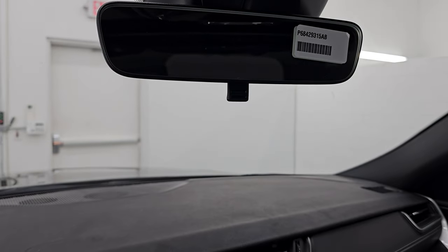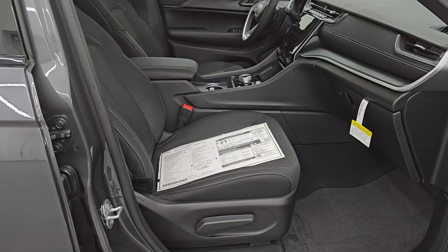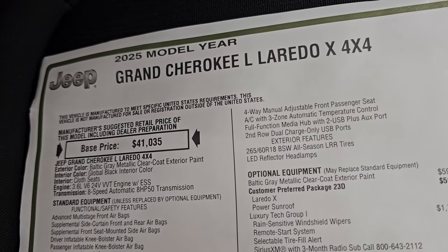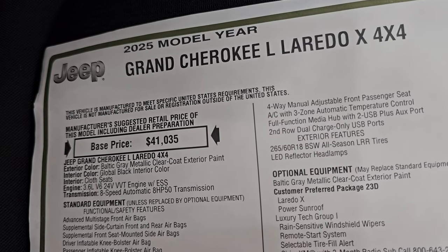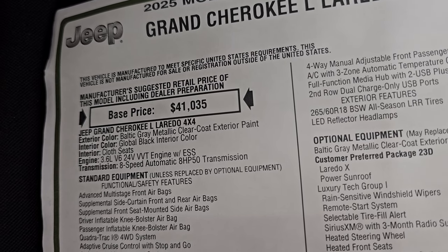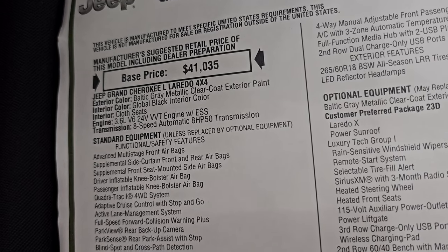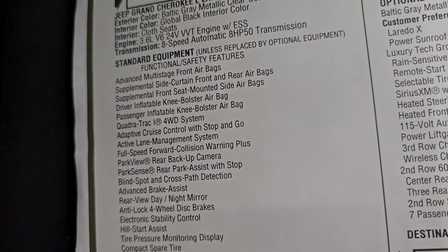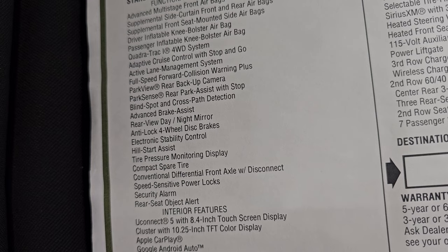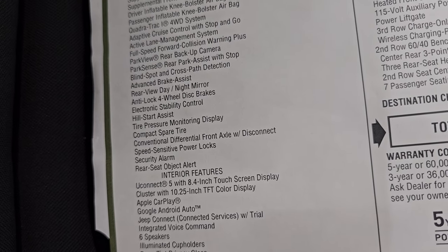Let's go take a look at the original window sticker. The link will be in the description below. Laredo X 4x4, you get the Baltic Gray Metallic clear coat, global black interior cloth seats, the 3.6-liter Pentastar V6 engine, and 8-speed automatic transmission. Everything on the left is your standard equipment, including the Quadratrac I four-wheel drive, adaptive cruise control, active lane management, full-speed forward collision warning plus, ParkView rear backup camera, ParkSense, and blind spot monitoring.